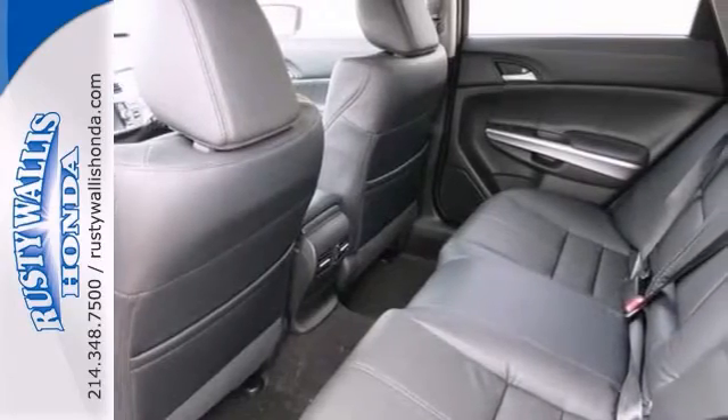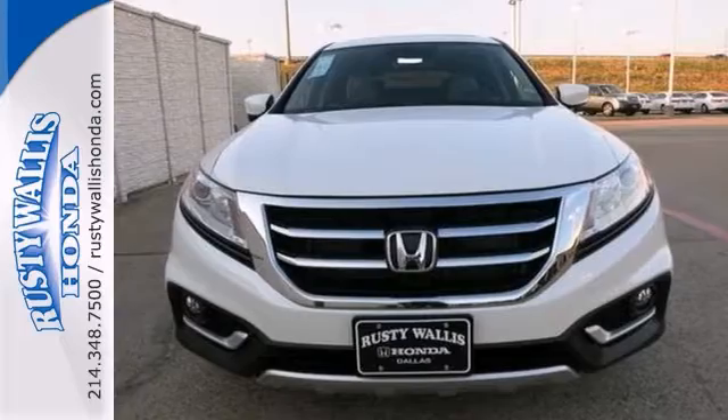It features heated mirrors, a blind spot sensor, heated leather seats with memory, and a navigation system.